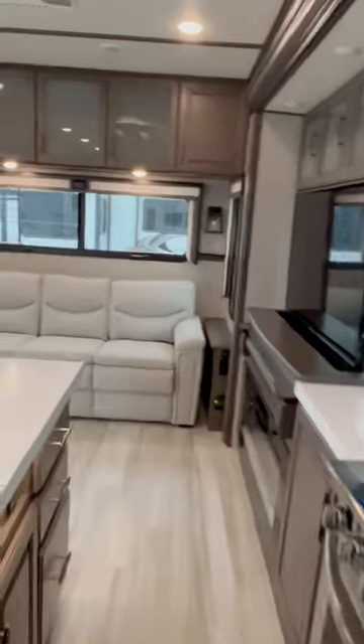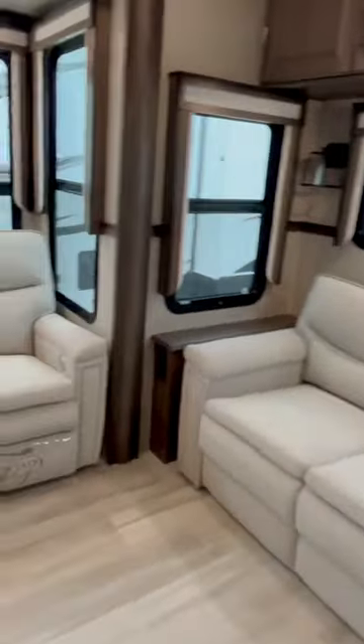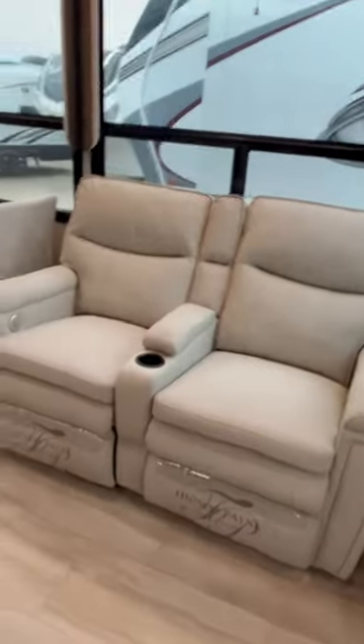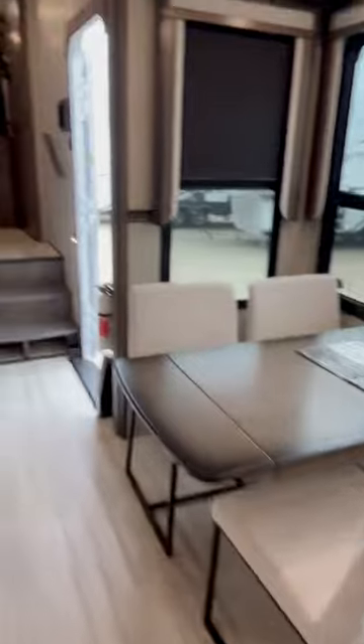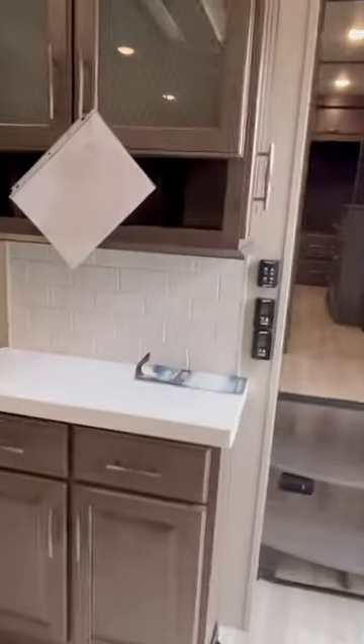Beautiful furniture — that sofa makes into a huge bed. Got that theater seating right there. Very stylish dinette set right there. Look at that — real subway tiles. This is not just a backsplash, that's real subway tiles there.